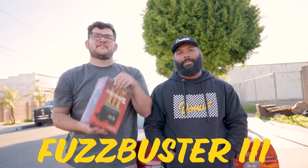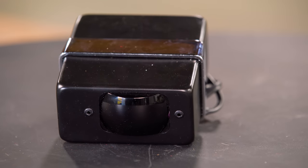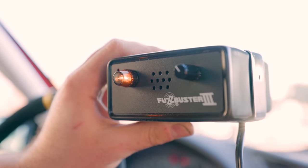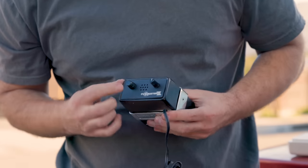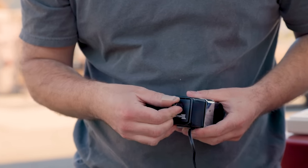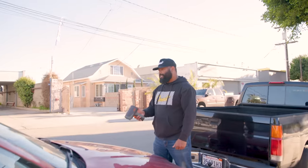Our next product is a category that still exists today, but this is an old version of it. It is called the Fuzz Buster 3 — it's a radar detector. The thinking is we plug this thing into our cigarette lighter and it detects radar beams being shot at the vehicle, meant to make sure you don't get speeding tickets. Warning indicator light — check your speed when this lights up, there's radar in the area. There's a light, speaker, and a gain knob. Going to turn the car on so it gets power.